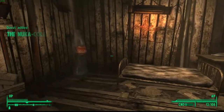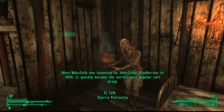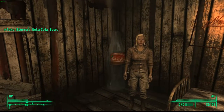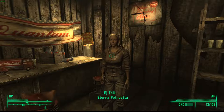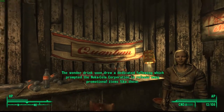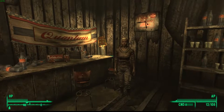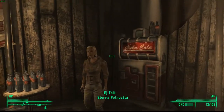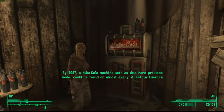She'll take you on this tour and you'll have to listen to her. 'When Nuka Cola was invented by John-Caleb Braderton in 2044, it quickly became the world's most popular soft drink. The wonder drink soon drew a dedicated following, which prompted the Nuka Cola corporation to release many promotional items like these. By 2067, a Nuka Cola machine such as this rare pristine model could be found on almost every street in America.'